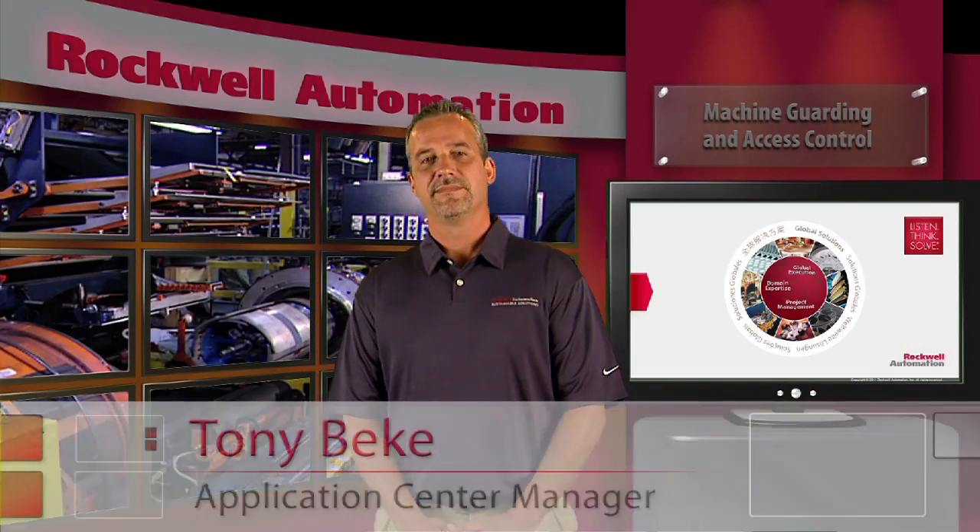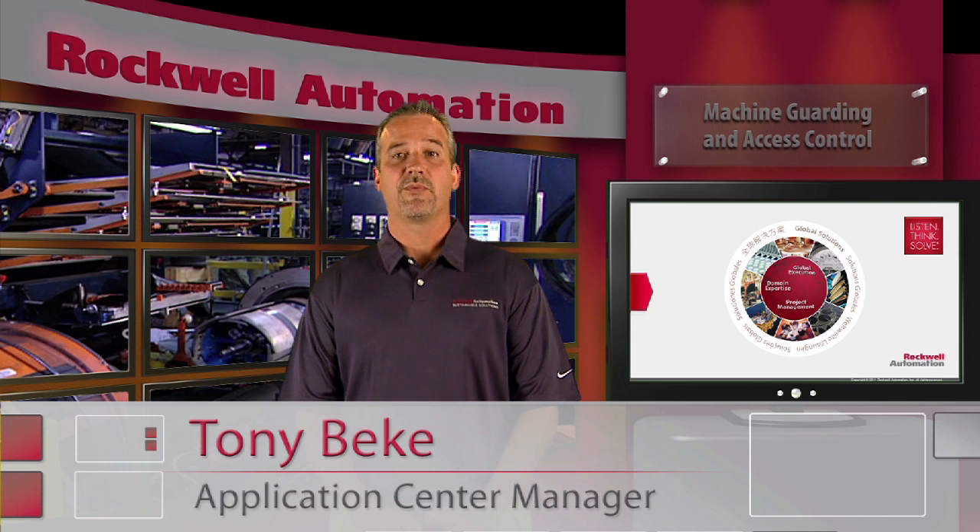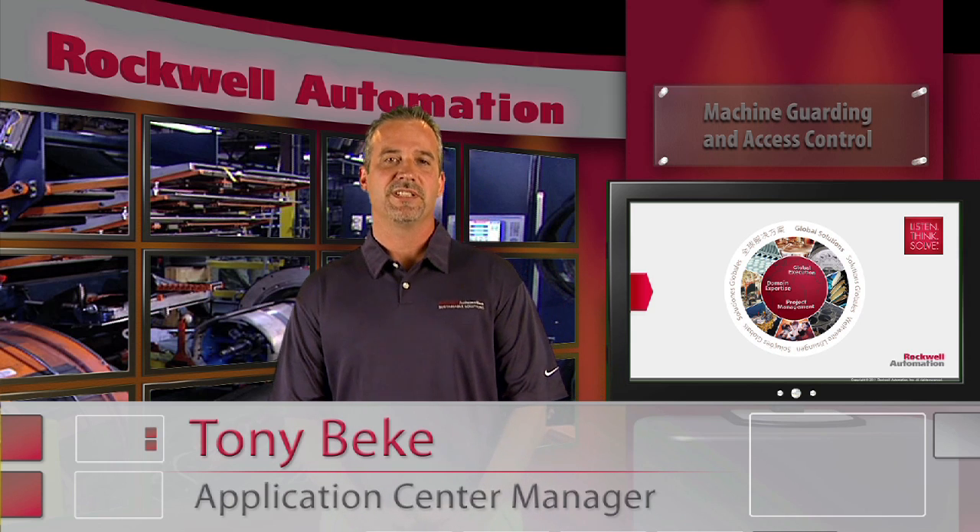Hello, my name is Tony Beck. I'm the Application Center Manager for the Rockwell Automation Safety Solutions business.